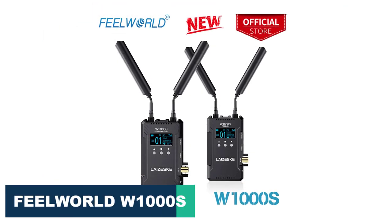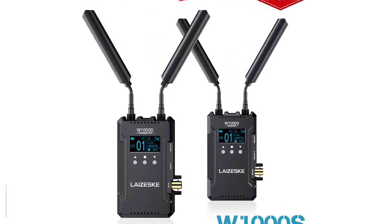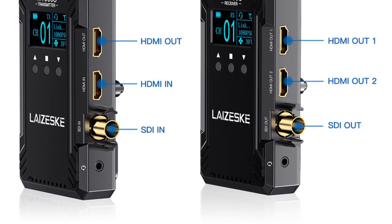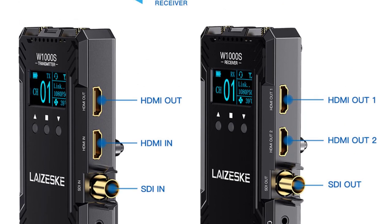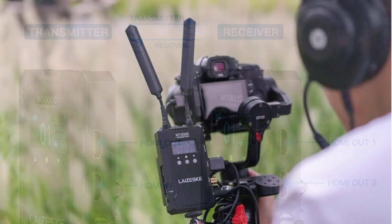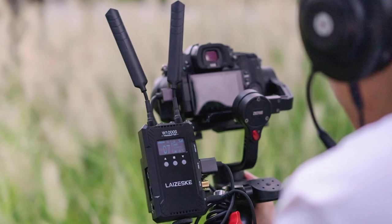Number 5: Feelworld W1000's Wireless Video Transmission. The Feelworld W1000's wireless video transmission system is a reliable and versatile device that delivers excellent video quality over a wireless connection. The device can transmit video signals over a range of up to 1000 meters, making it suitable for a wide range of applications, including live events, sports, and outdoor shooting. One of the key features of the W1000's is its compatibility with a variety of HDMI and SDI formats, and it can transmit signals at resolutions up to 1080p60.